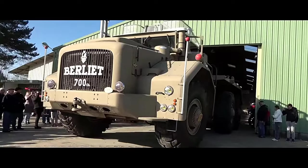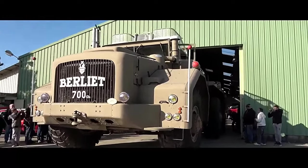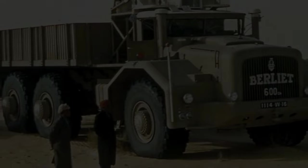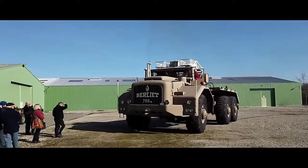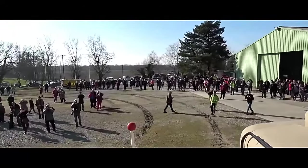The Berliet T100 also featured a spacious and comfortable cab, providing drivers with a well-appointed environment for long-haul journeys. The cab was equipped with modern amenities for the time, including ergonomic seating, ample storage compartments, and intuitive controls, ensuring that operators could work efficiently and comfortably even during extended trips.